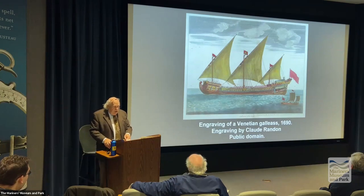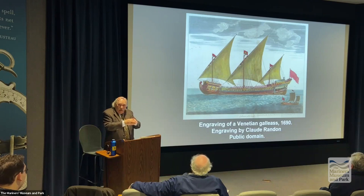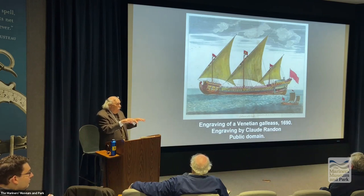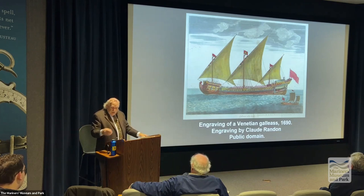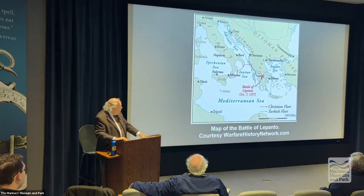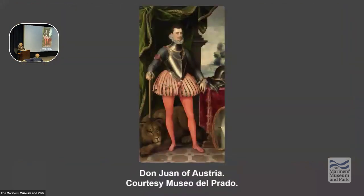At Lepanto, some still used ramming techniques — primarily a beak to ram into the enemy not to sink the ship but to hold ships together so they could overwhelm the enemy. The Christian fleet was pretty well equal to the Ottoman-Turkish fleet at this battle. The commander of the Christian fleet was a man known as Don Juan of Austria — yes, he is the Don Juan.